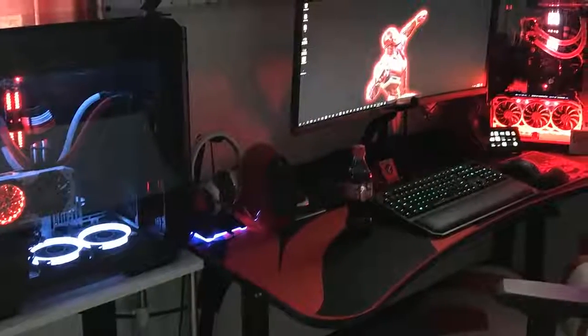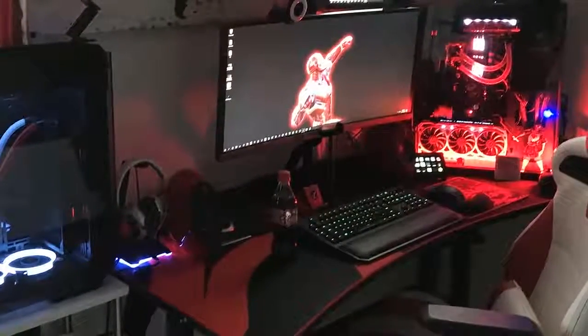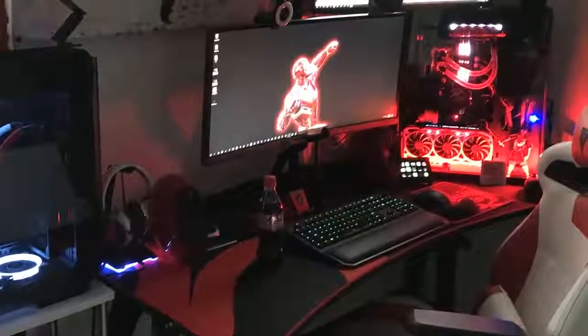Overall, the arena would definitely be a good option if you are looking for an affordable and quality gaming desk which will increase your gaming experience like never before.